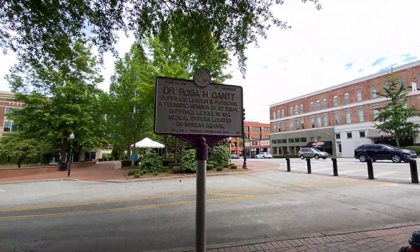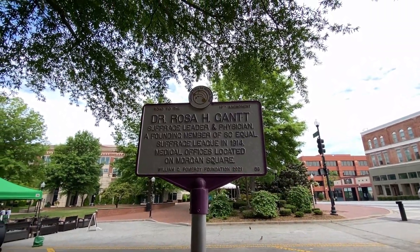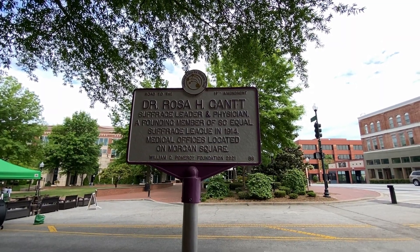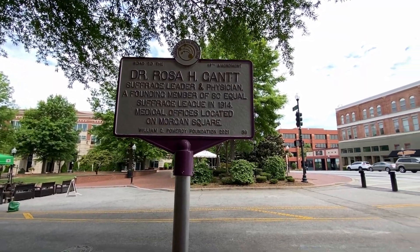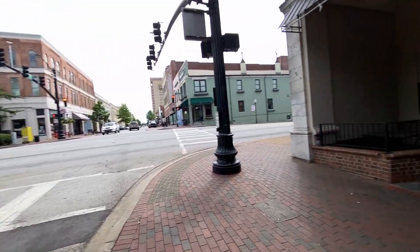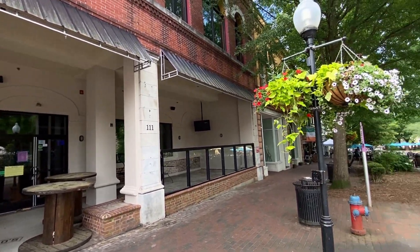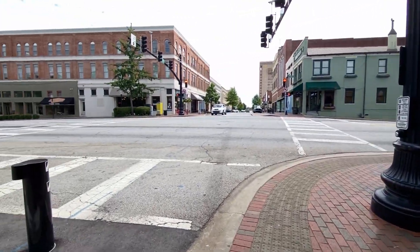Dr. Rosa H. Gantt — suffrage leader and physician, founding member of the South Carolina Equal Suffrage League in 1914. Her medical office was located on Morgan Square. It's cool the people who came from here. Well, it's a big city and this one on the end isn't doing too good — seems like that's the area that got blocked off where everybody likes to be now. Let's go up a little further.